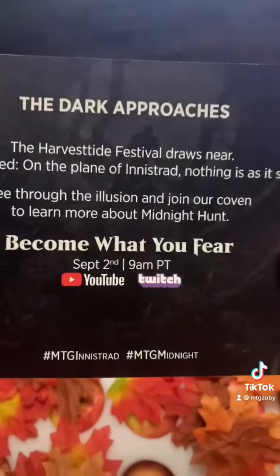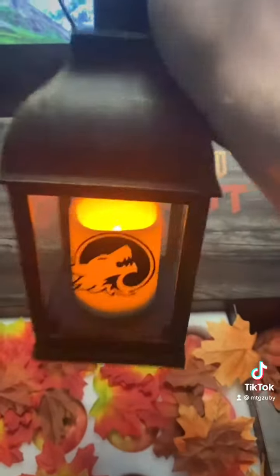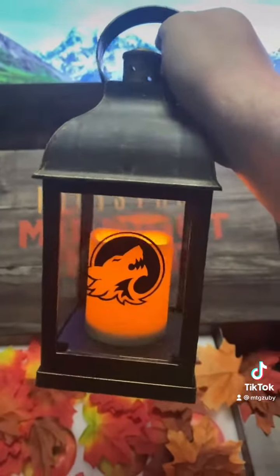Ooh, cool. This thing here is a little lamp that turns on. Look at that. That's pretty cool. It's got the Innistrad logo on it and everything.